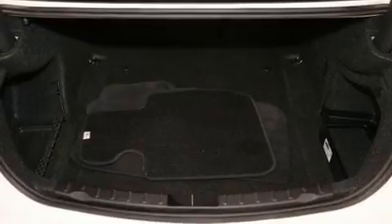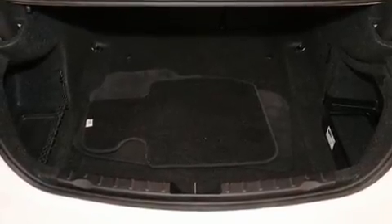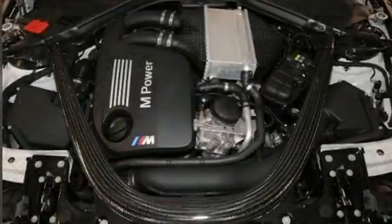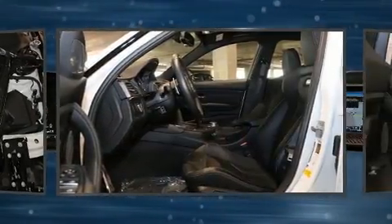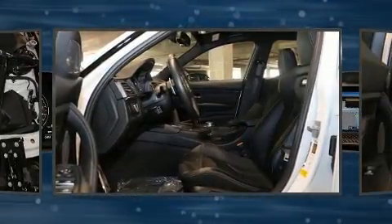BMW infused the interior with top-shelf amenities such as one-touch window functionality, automatic dimming door mirrors, high-intensity discharge headlights, turn signal indicator mirrors, and power front seats.